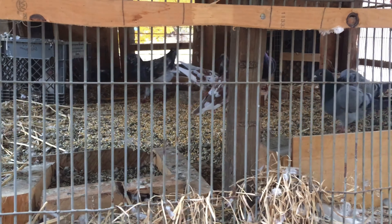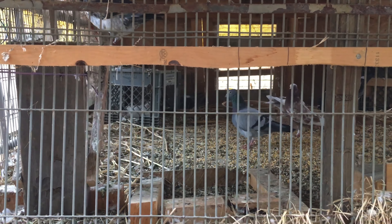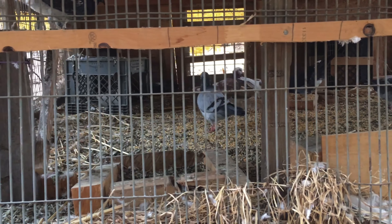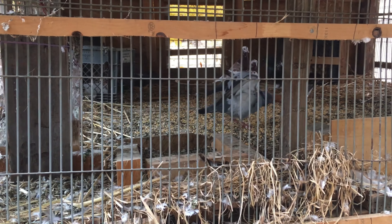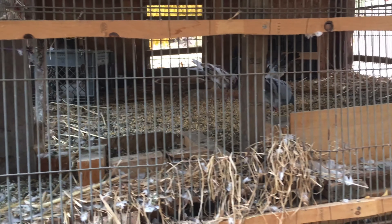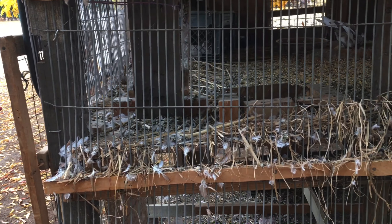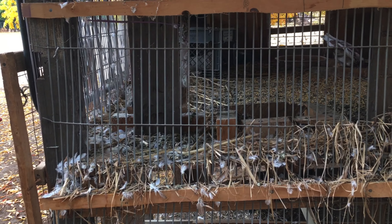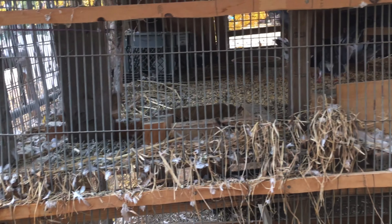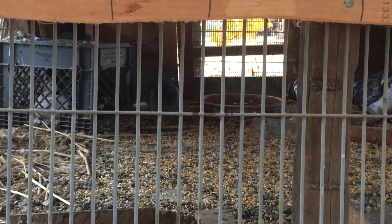Yesterday my parents came and there were two pigeons that fell into one of the pillars at their house. My dad waited a while for my brother to cut the pillar open and get the two pigeons out. At first it was just one, but a second one fell in and that's when they were convinced there was a pigeon in there. So they cut it open.